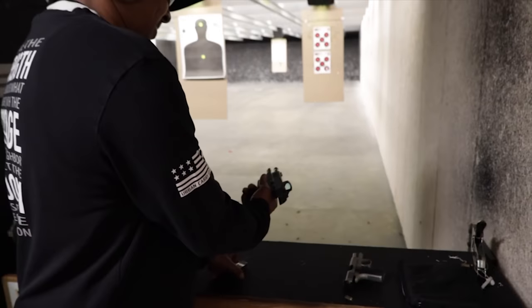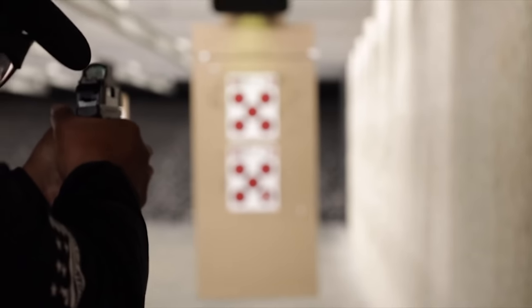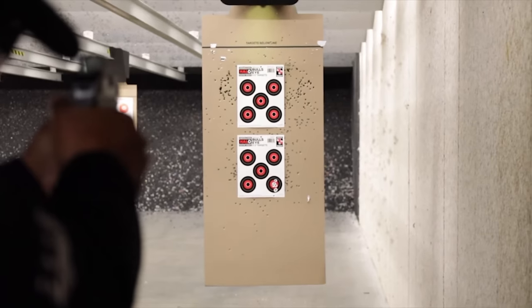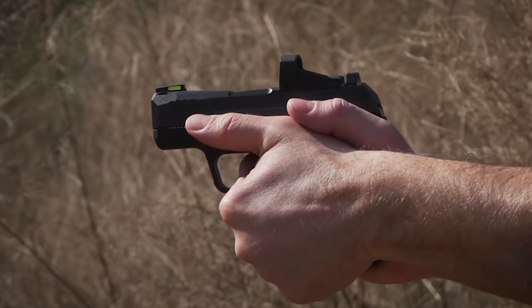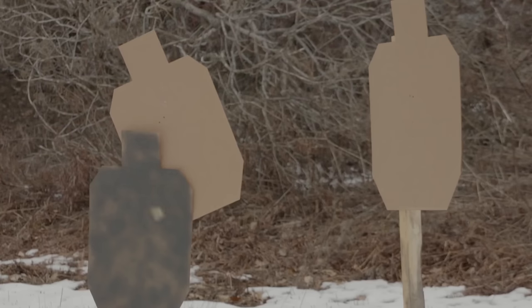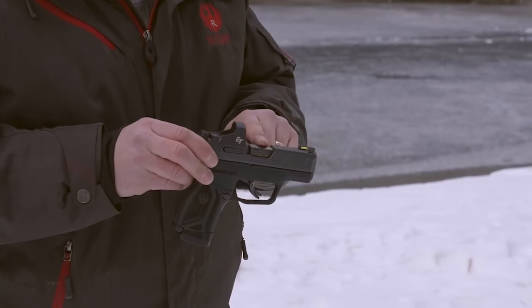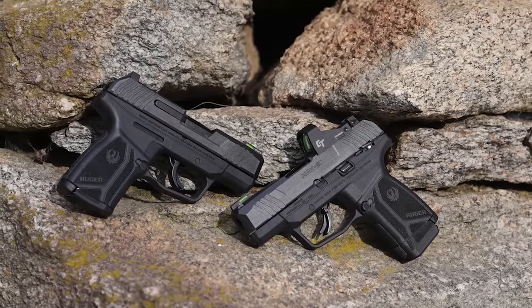There are several different models available, including red-dot-ready options, as well as one option with a factory-installed Crimson Trace 1500 series red-dot sight. A true made-in-America design and build, the Ruger Max 9 is incredibly reliable and easy to operate, making it one of the favorite EDC and concealed carry pistols on the market today.